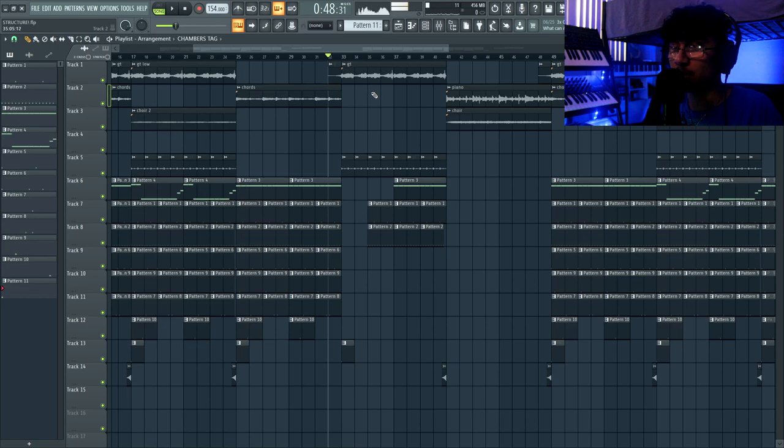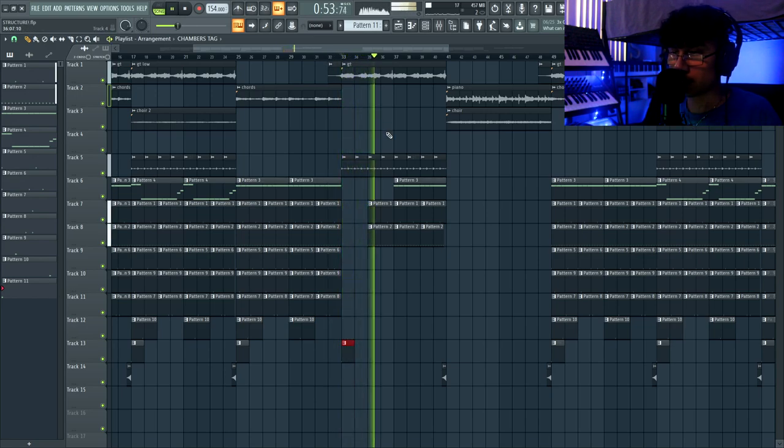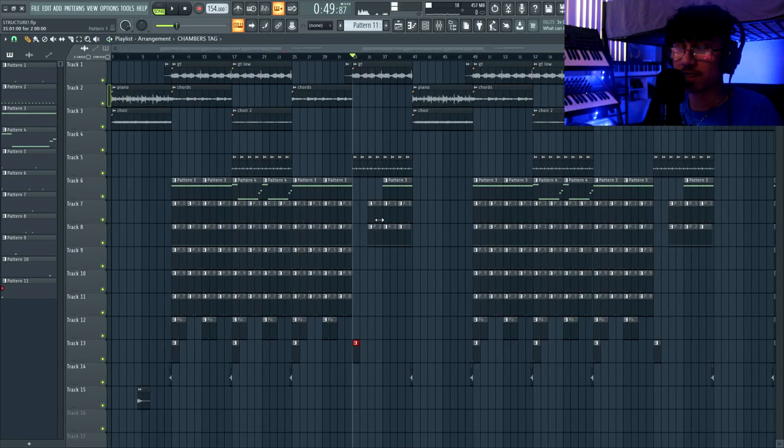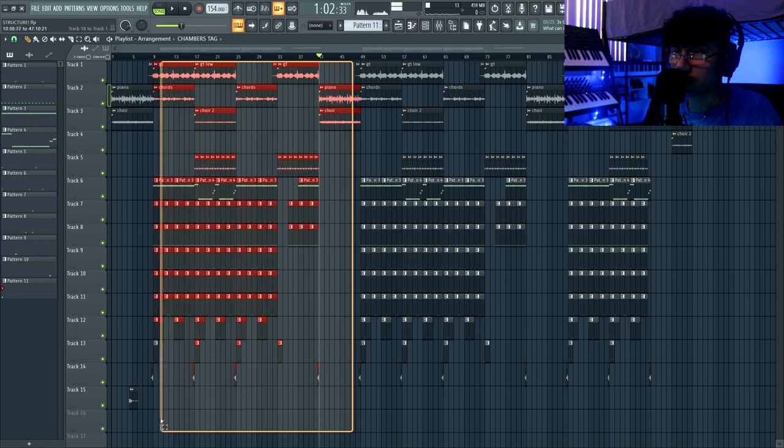The guitar comes back in the verse but you know it's not the hook because we barely have any drums. It's all about taking things out and adding things at specific times to indicate a change. My verses are almost always 24 bars — eight bars, another eight, another eight. Eight times three is 24. Then for the last eight bars of the verse I do the piano and choir thing again, then repeat the hook.